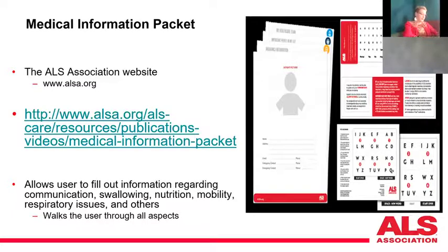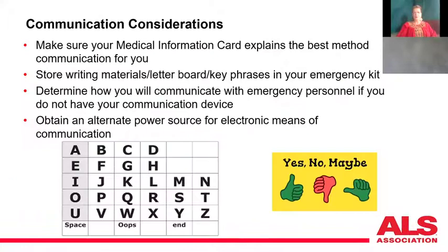The National ALS Association has packets you can download right from their website with all the information you need to write down — insurance information, your doctor's phone number, everything. You need to write it out because, for example, if you ask me what my daughter's phone number is, I couldn't tell you — it's just saved in my favorites.